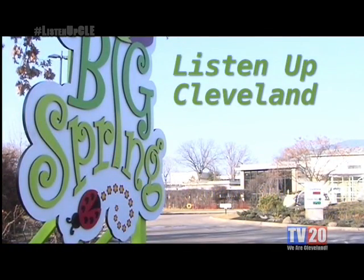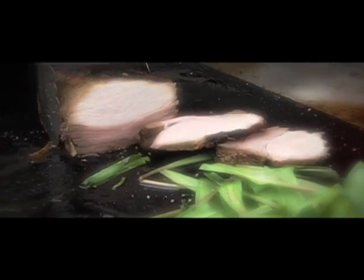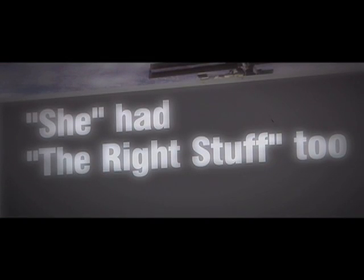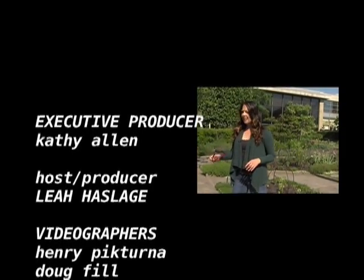Thanks for watching Listen Up Cleveland. I'm Leah Hasledge. [Outtake footage]: Welcome to Listen Up Cleveland — I'm in a perfect garden setting... everything I said I was going to say, I'm forgetting.